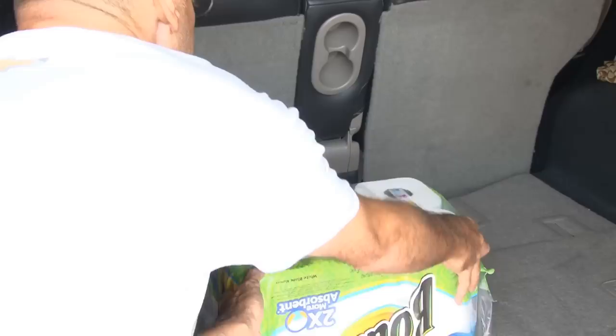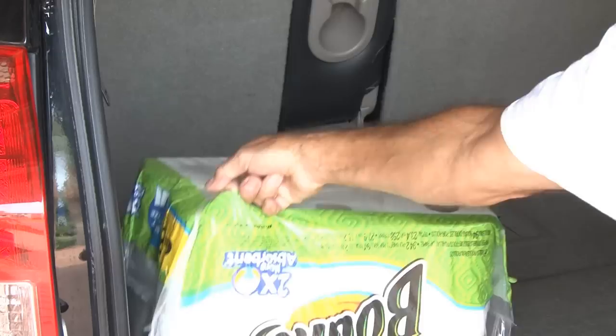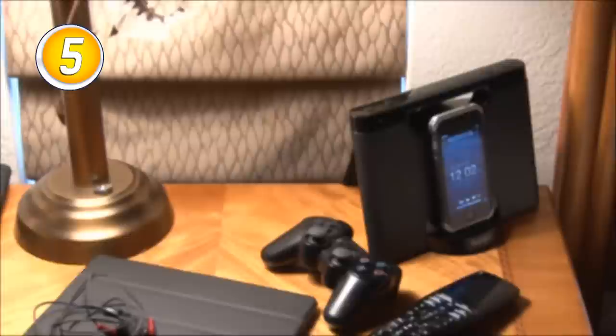Number 4: To save a little bit of money, we buy the big packs of paper towels, and they take two hands to carry inside. To use only a few fingers, punch a hole through one of the paper towel rolls, grab it, and go.